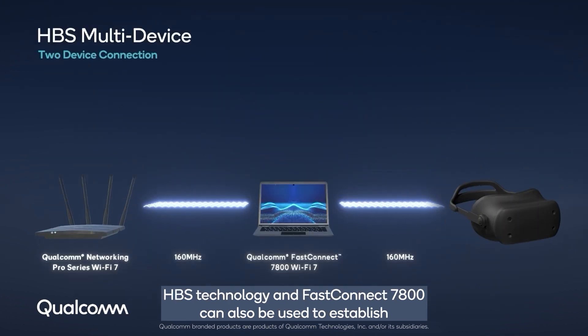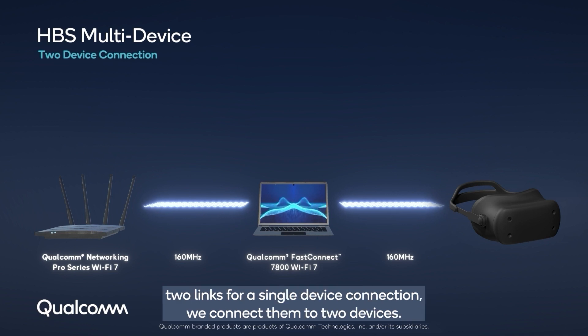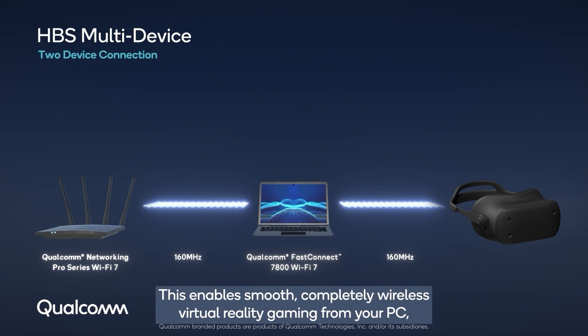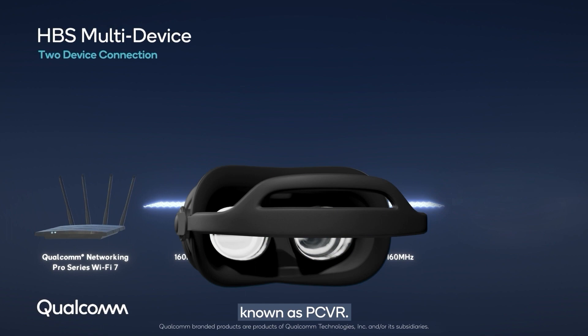HBS technology and FastConnect 7800 can also be used to establish simultaneous connections to two different devices. Instead of aggregating two links for a single device connection, we connect them to two devices — enabling smooth, completely wireless virtual reality gaming from your PC, known as PC VR.